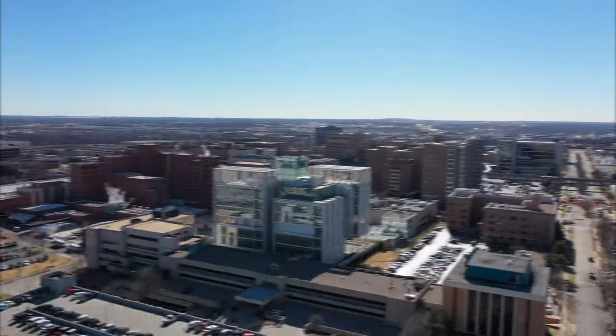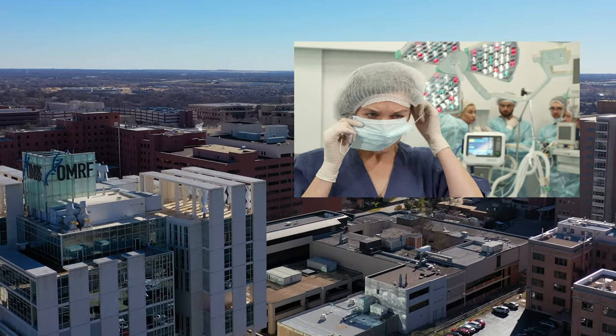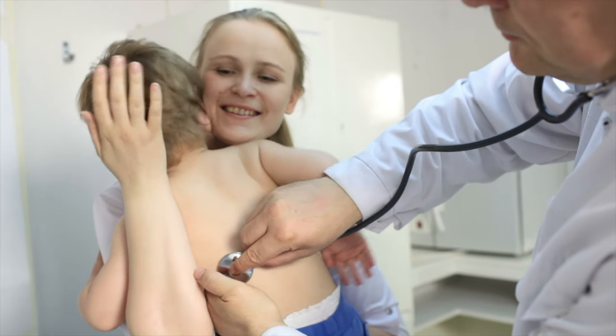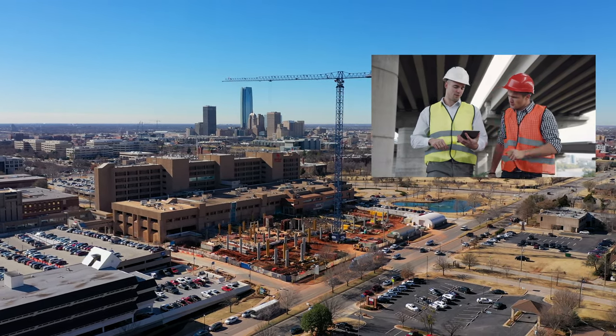Located just to the south, OU Medical Center and Oklahoma Children's Hospital — two of Oklahoma's premier medical facilities — provide rapid access for medical care as well as for medical staff residing in the neighborhood. For being one of the fastest growing cities in the Midwest, there's high demand for construction jobs.